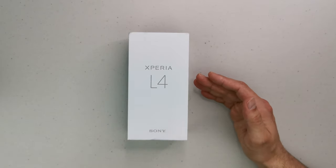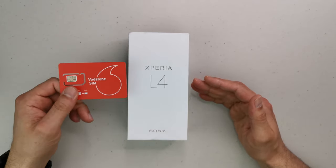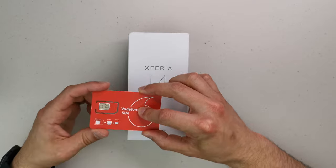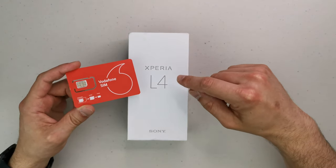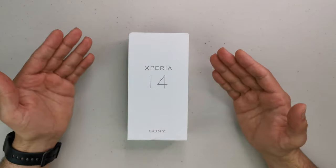I got mine from Volfon for 155 pounds with a 10-pound top-up. I ordered it at 5 o'clock p.m. and it came the next day at 2 p.m. — 24-hour delivery. Unlock codes are available on eBay for just 2 pounds. This video is not sponsored by Volfon; the only reason I got it from them is because it was actually cheaper.